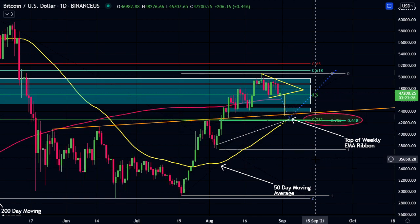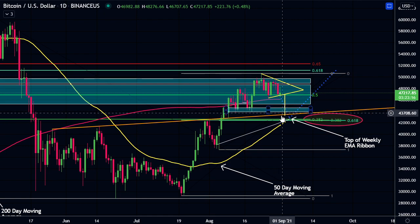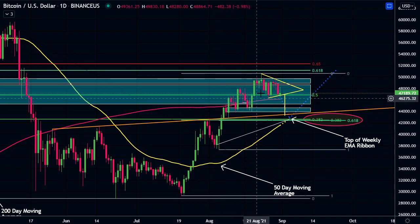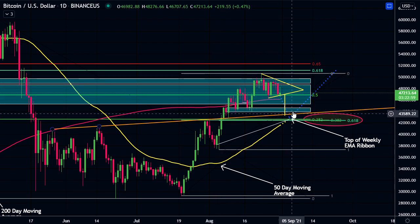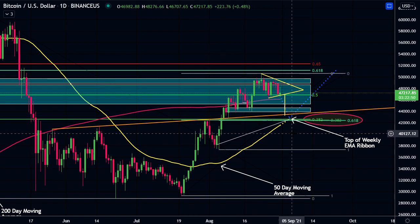If I wasn't in a trade, I'd be looking to get in a trade down here. You could start layering them at around this order box, around $44,500, all the way down to $42,500, depending on your leverage. You could start lower at the bottom of this box, possibly at $43,900 or $44,000. But I am in a trade still from $37,000, and I'll probably add more to my trade if we come down to the $43,000 area and bring my average buy-in up to around $40,000.